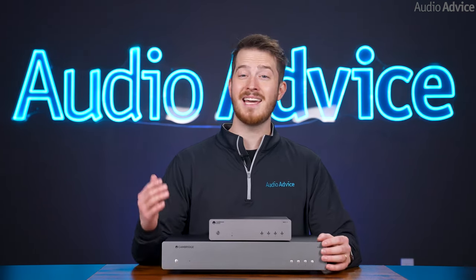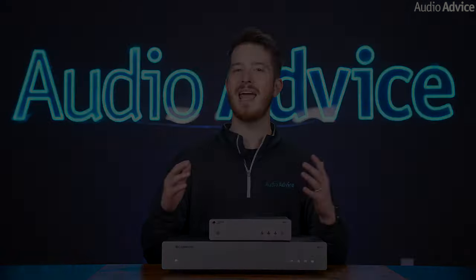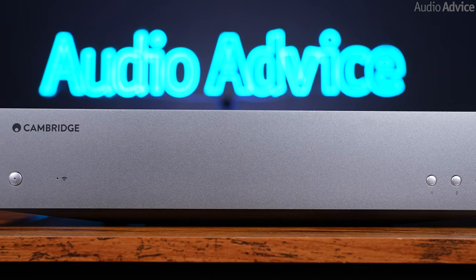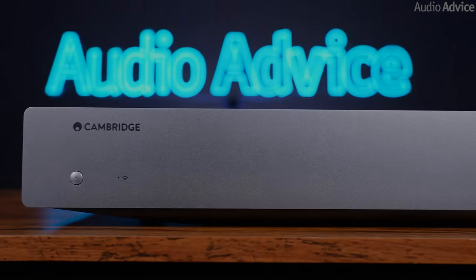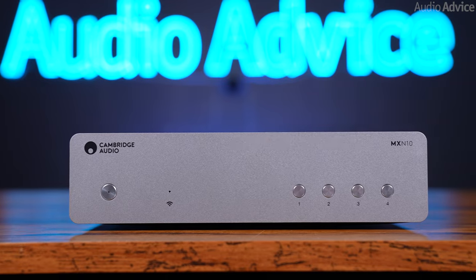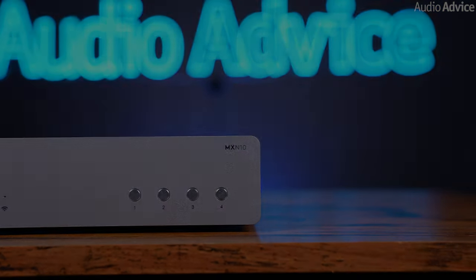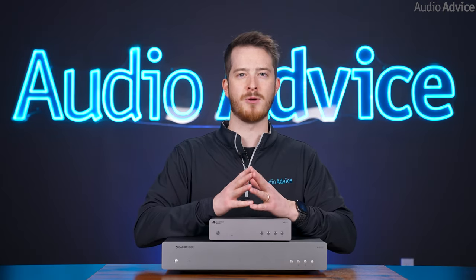The AXN10 and MXN10 are actually identical in performance, with the AX version simply physically matching the size of the other AX components from Cambridge Audio. I feel like most people would go with the MX version as it takes up a lot less space and it actually sounds the same. But feature-wise, they have just about everything you would want in a modern music streamer.